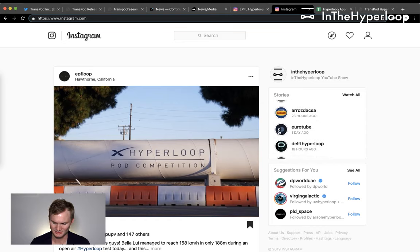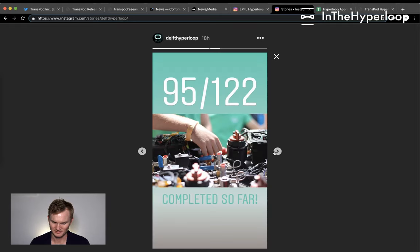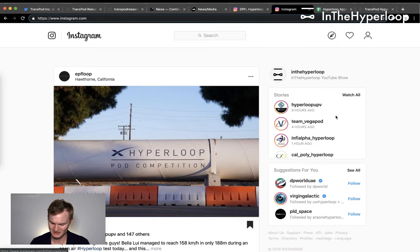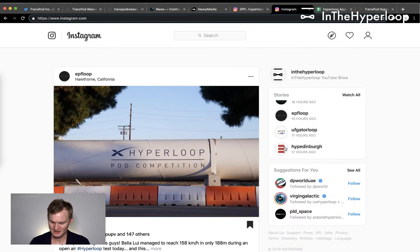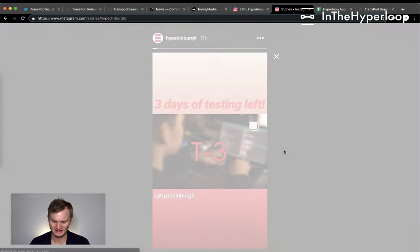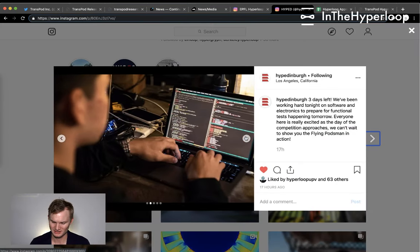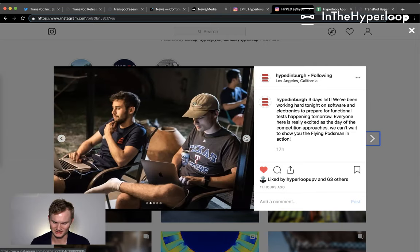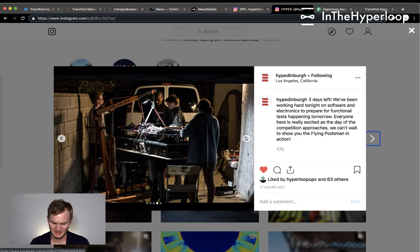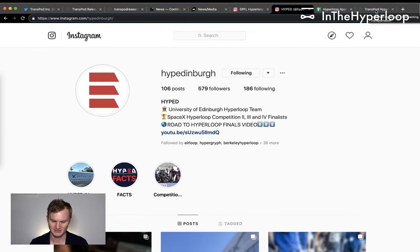Quickly checking in on Eurotube and Delft — Atlas 2 is currently in the SpaceX vacuum tube. Checking out HyperEd: three days of testing left, working hard tonight on software and electronics to prepare for functional tests tomorrow. Everyone is excited as competition day approaches — they can't wait to show the flying pod in action. HyperEd doing well.